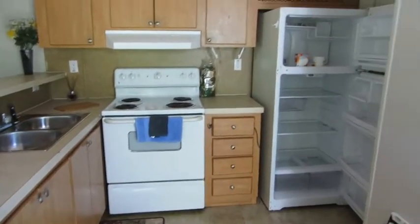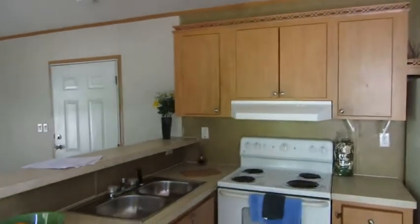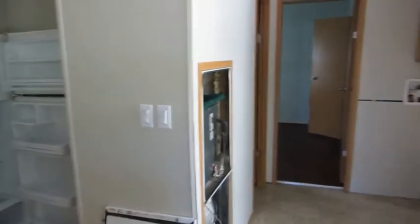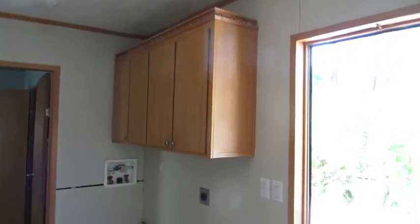You have an electric stove and a refrigerator, good cabinets, and a nice little breakfast area above the sink. There's your furnace, washer and dryer connections with some extra cabinets, and then you've got a full bath here.